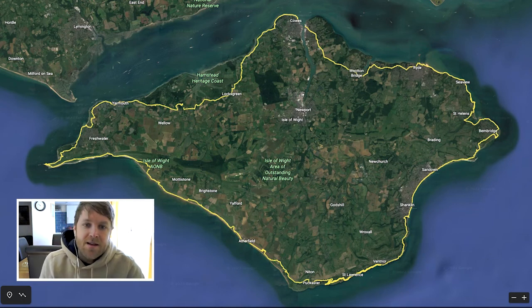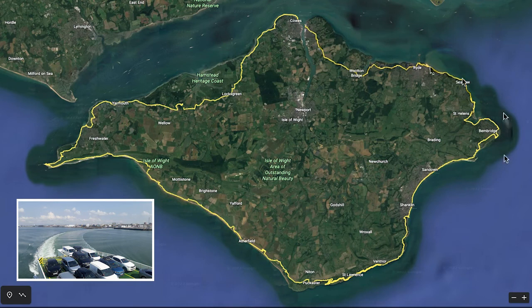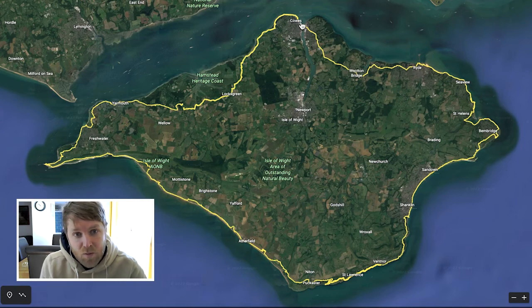As you can see here, this is the route that I did. I started in Cowes up here — East Cowes. I got the ferry from Southampton into East Cowes and I did the route clockwise and ended up in West Cowes five days later.